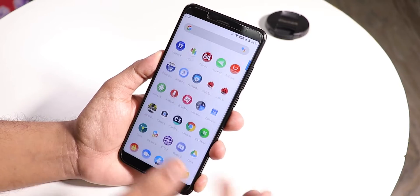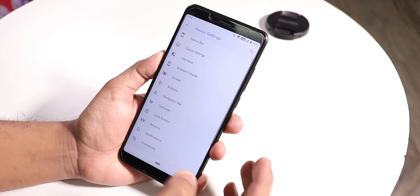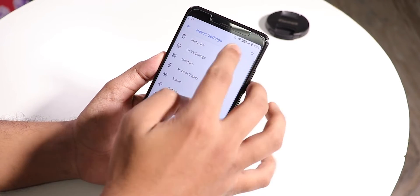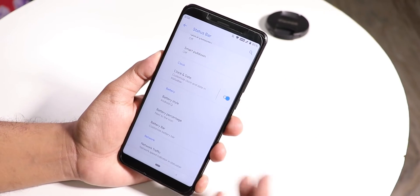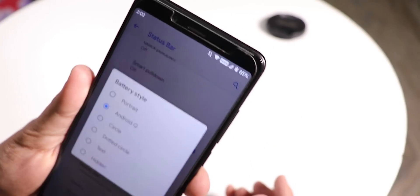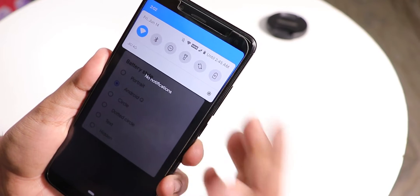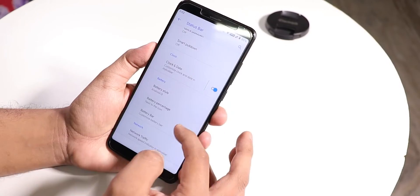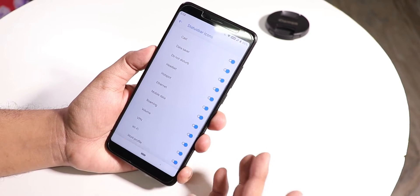Going into Havoc Settings, we have all the customizations. There's quick settings panel customization, status bar customization, double tap to sleep, and brightness control from the status bar. The battery style can be set to Android Q — the battery icon looks like Android Q, and swiping down shows an estimated battery time remaining. There's also a battery percentage changing option.